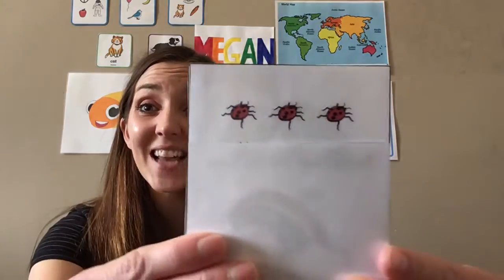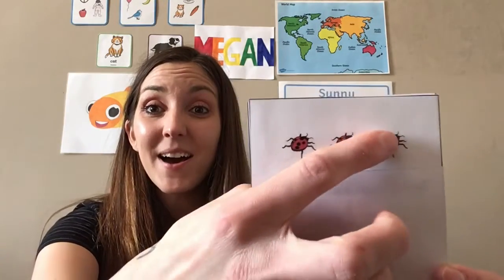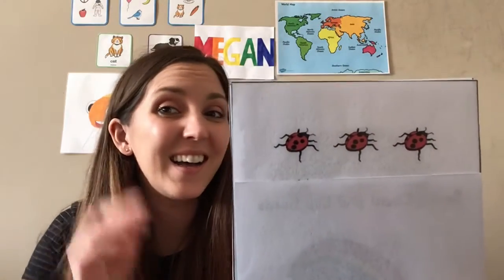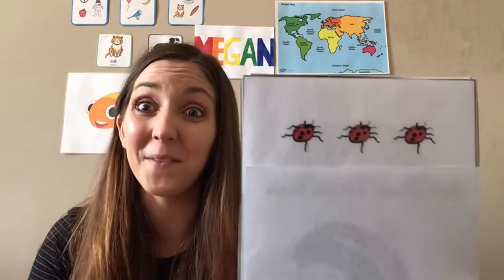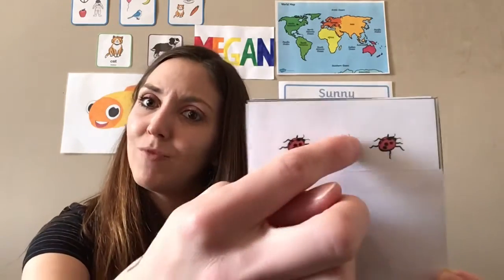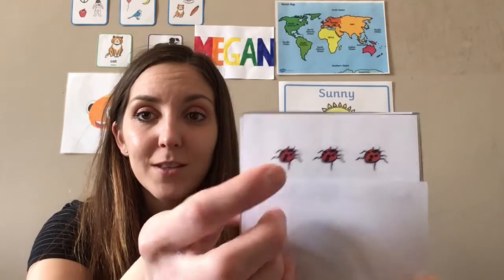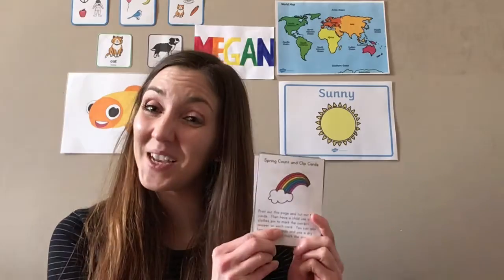And our very last spring word is ladybug. Very good! And what colors are on a ladybug? Red — very good! And black. The little dots are black, aren't they? Very good! Great job! Thank you so much for learning some new spring words with us today. See you next time, bye bye!